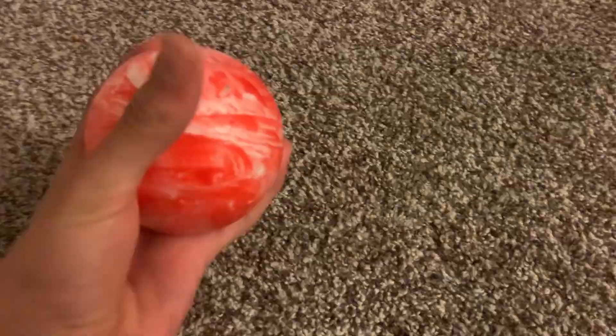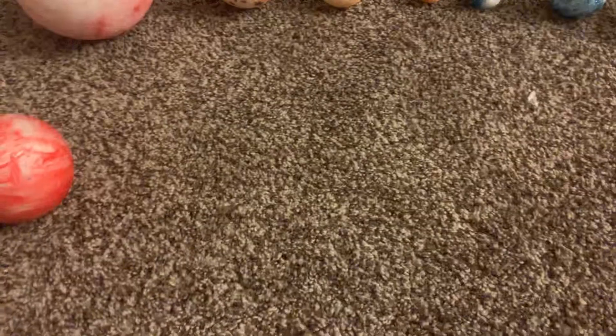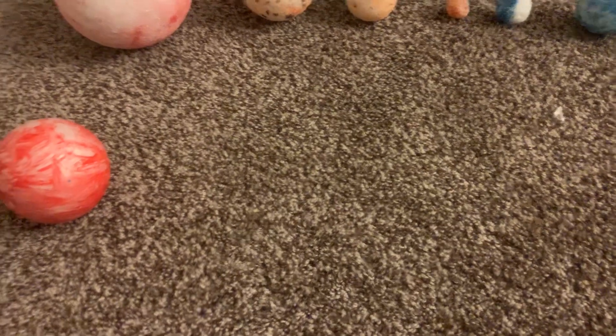We're going to now do the Gliese 581 solar system. This one's the sun of that solar system. It's not in alphabetical order, the planets, because sometimes the solar systems don't have them in alphabetical order.